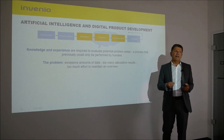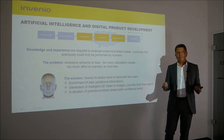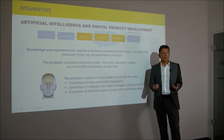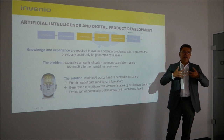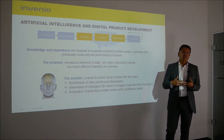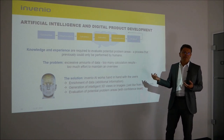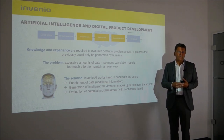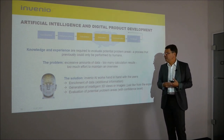That's exactly why we started research in artificial intelligence back in 2014, and since 2020 a productive solution is available that works hand in hand with the users. The solution consists of three components. The basis is that data is enriched with additional information — this additional information is needed by the AI to make decisions.